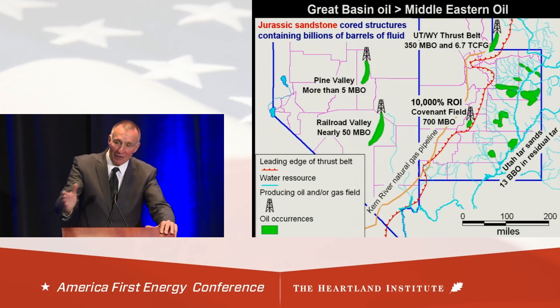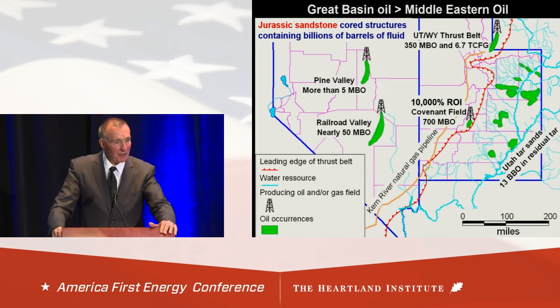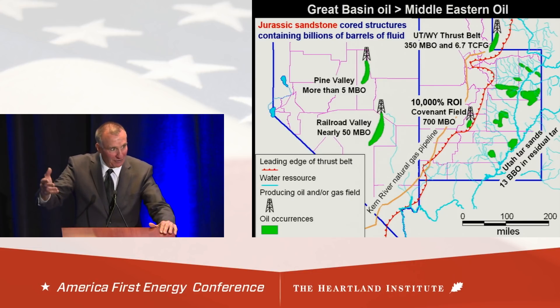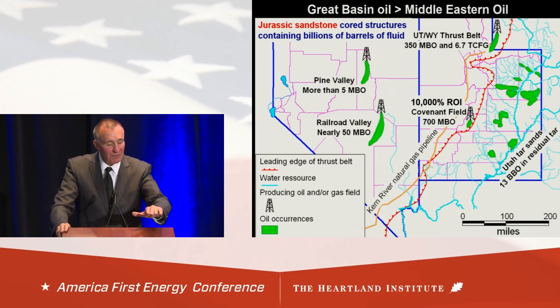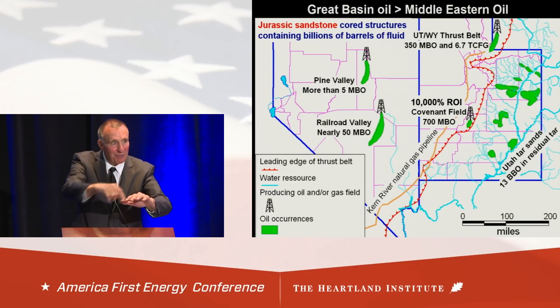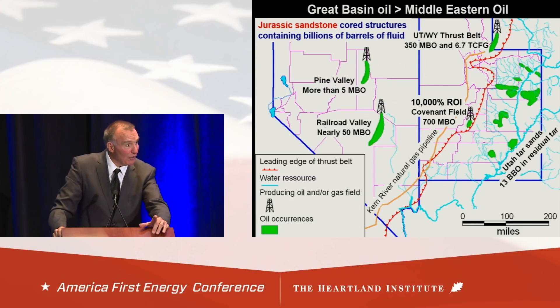About 20 years later, another company came in and found another field across the valley from where Shell found their field. Then in 1983, the Grand Canyon well was drilled just south of Shell's first discovery. About that time, Getty Oil found another field up in Pine Valley. Thrust belts around the world usually have oil seeps that bubble to the surface — that's why they went looking for oil in the Middle East. Out here in Nevada, we had oil seeps, but they were sealed in by Tertiary volcanic rocks about 30 million years ago. All the oil produced in Nevada so far has been from commercial oil seeps.